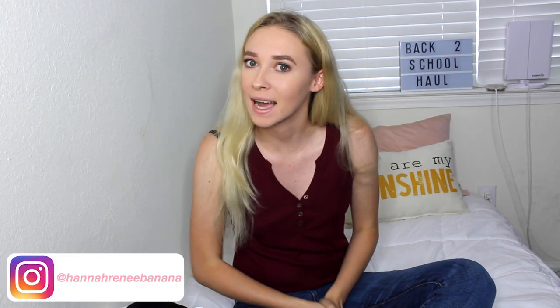Hi guys, welcome back to my channel. If you're new here, my name is Hannah Renee and it is so nice to meet you. Today we're going to be doing a back to school clothing haul, so I'm just going to be showing you some of the things that I picked up for this school season. Without further ado, let's just get right on into this video.